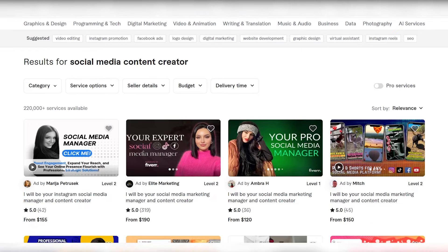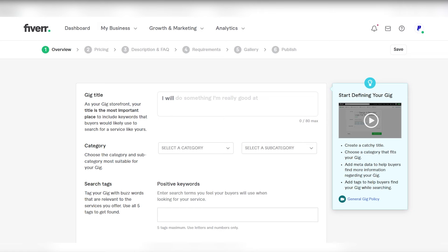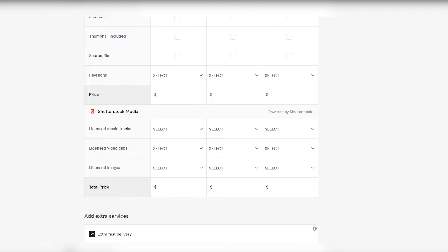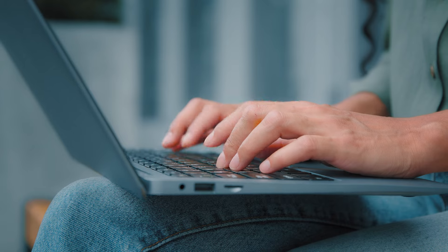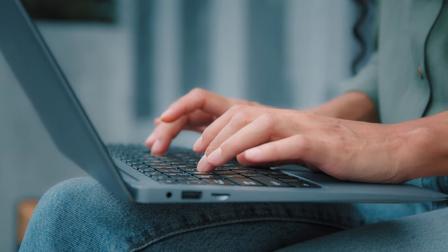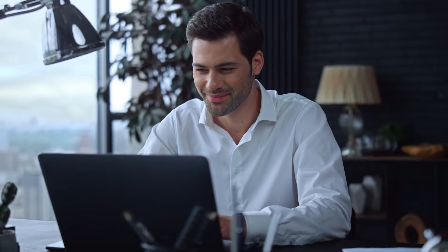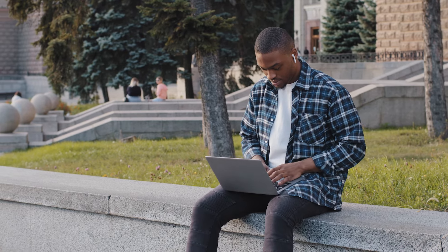Here, you'll be prompted to provide detailed information about your service. A captivating title that describes your offering concisely is crucial to catching a potential buyer's attention. Select the appropriate category for your gig, ensuring it aligns with the service you're providing. Craft a compelling description, emphasizing the value you bring and using positive keywords that resonate with your target audience. Pricing plans play a pivotal role in attracting buyers — set your prices competitively, considering the market rates while factoring in your skills and expertise.